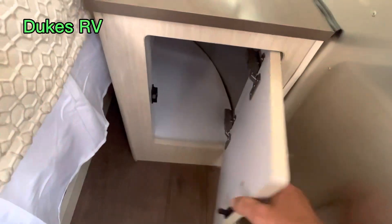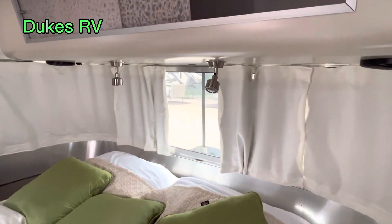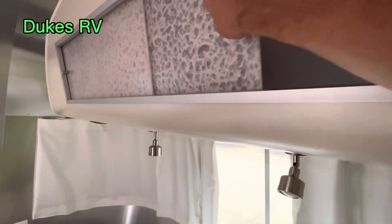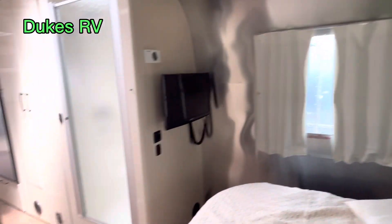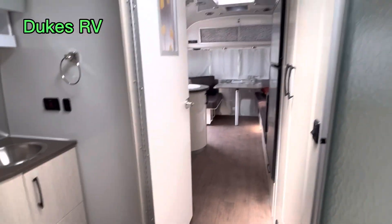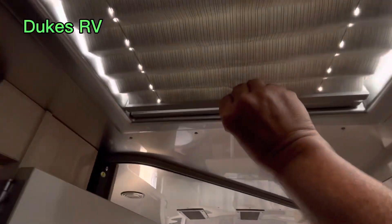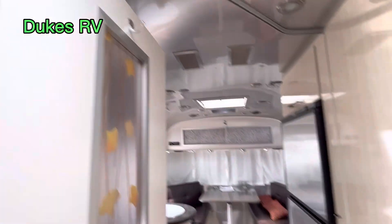There's some storage down here, a table and a plug on each side, and some reading lights. There's some overhead storage right here as well. And then you can close these skylights if you want to — there are two of those.